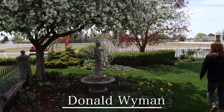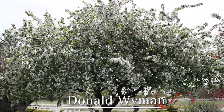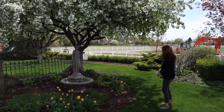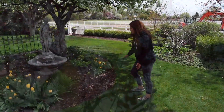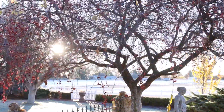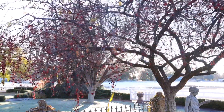We have a variety in our front yard called Donald Wyman — it was here when we moved in — with a glorious show of white blooms in the spring, beautiful shade throughout the year, and beautiful red berries through the winter months. It's just loaded up right now; I can see it out our front window.